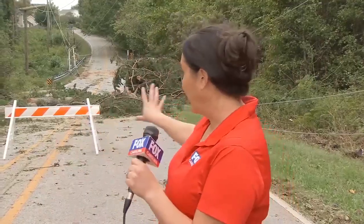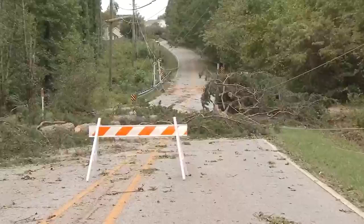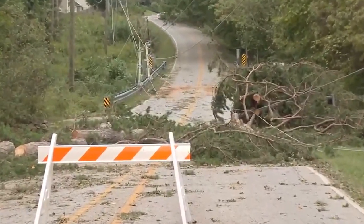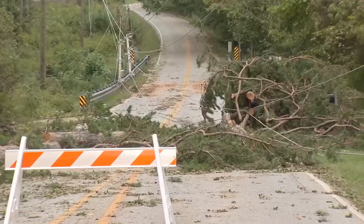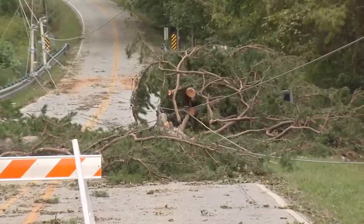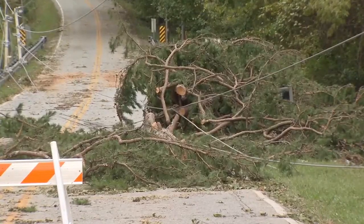Scenes like this here behind me as we stand on Miller Road in Malden are a common sight across the upstate into the mountains. Western North Carolina is getting hit hard by those hurricane force winds that we saw in some parts of the area. Those winds gusting 70 to 75 miles per hour, even in parts of the upstate, taking out these ginormous trees.